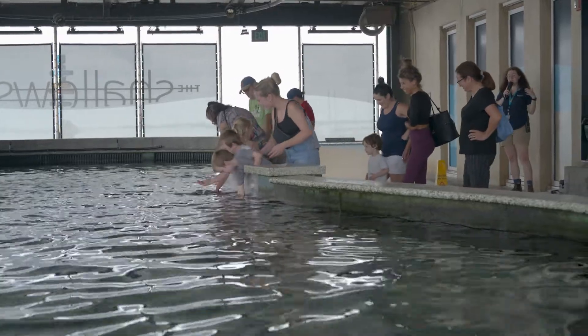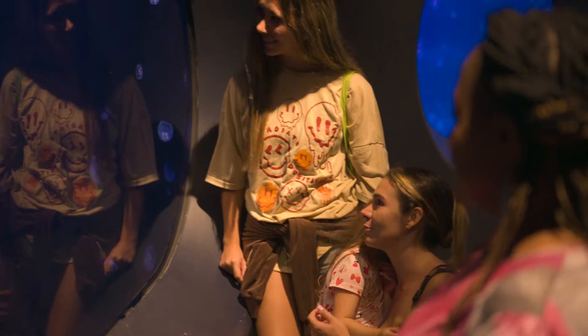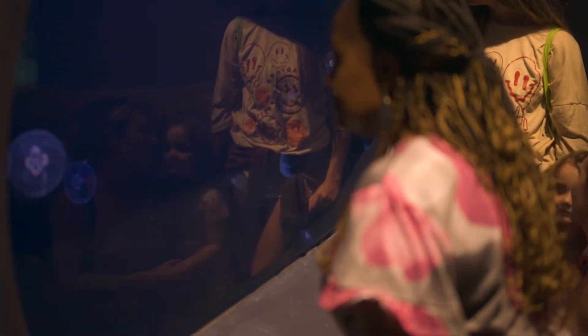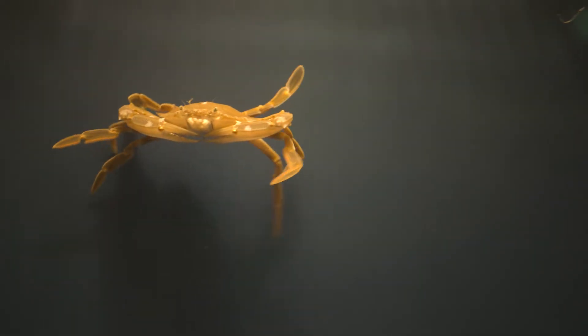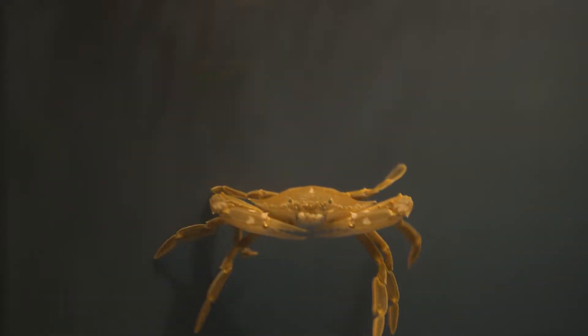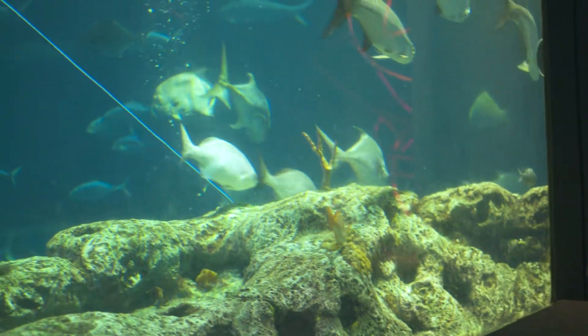One of the things that we really prioritize at the aquarium is having a personalized experience. People come in here and we want to make sure that they know that we care that they're here. As a nonprofit, a lot of the money that comes through admissions goes right back into caring for the very animals that they're looking at. We want to make sure they have fun, they learn something, and maybe leave with an enhanced sense of respect for the animals that live in the environment that we share with them.